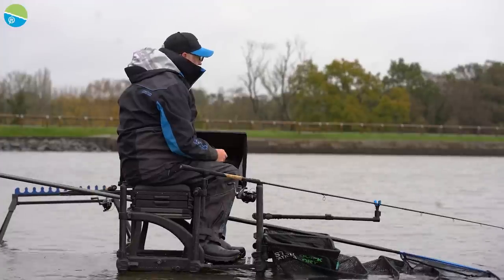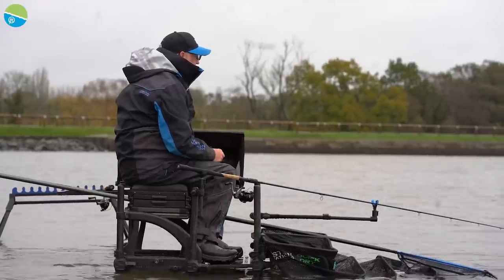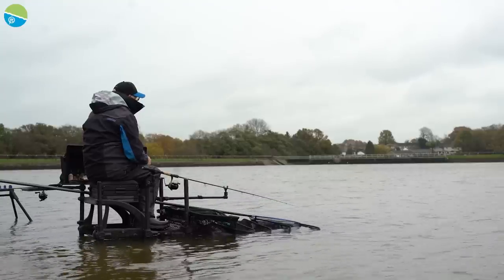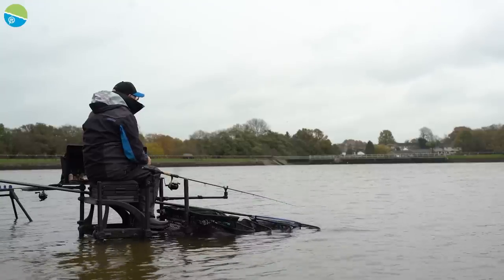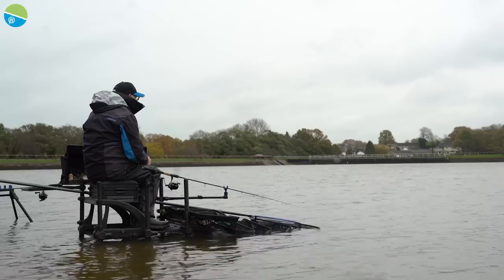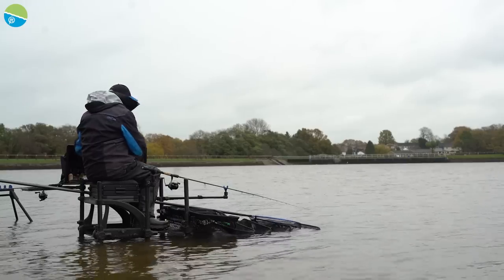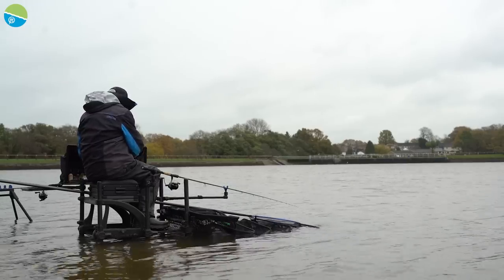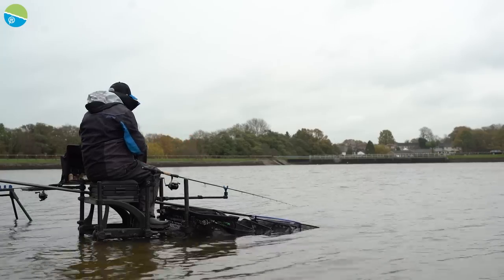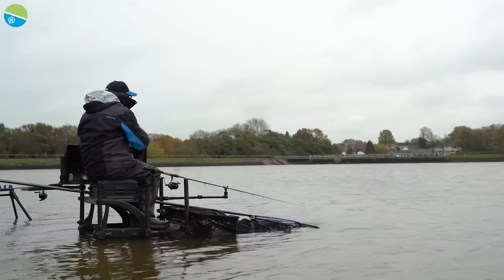In the warmer months they catch on the pole, and at this time of year as it gets colder they go a little bit further out. But normally 35 to 40 metres is good enough — that's all we'll fish today. I've got an 11-foot rod. I'm going to feed a 15 to 20-metre line with a few 8mm pellets, because if we have a good day I expect to catch on that as well.